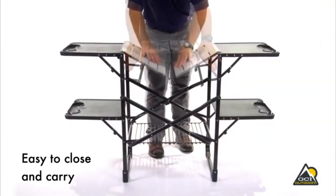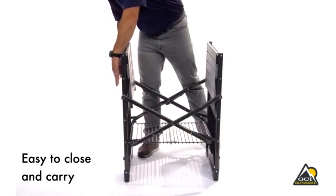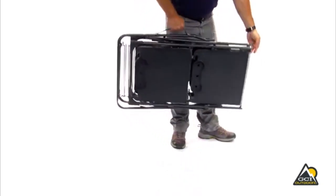Packing up is easy with our Easy Fold technology. Simply fold down the top shelf and side tables, push up on the shelf grid and push the sides together. Use the carry handle for easy portability.